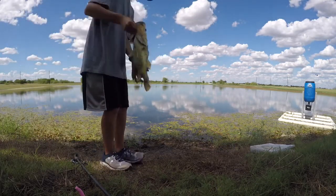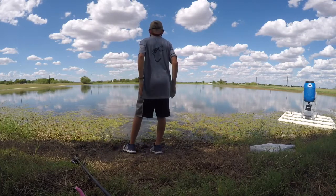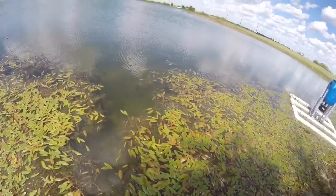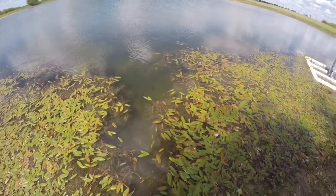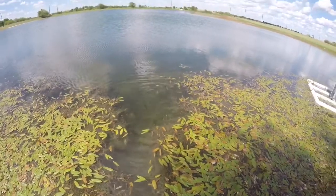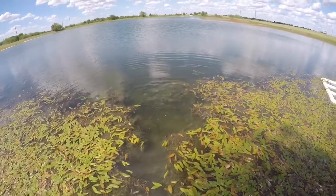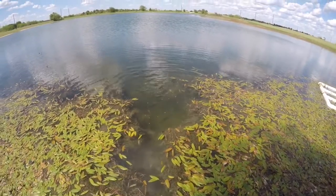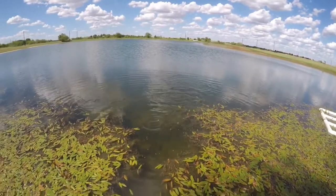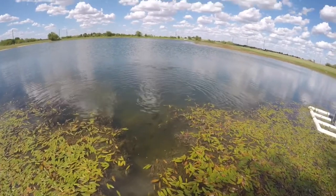That's a short one, fat. Nice one right there. Good stuff. These things are just like little piranhas. You can see them swimming up right now. All that food's pretty much gone now. Here we go. Yeah. Nice one.